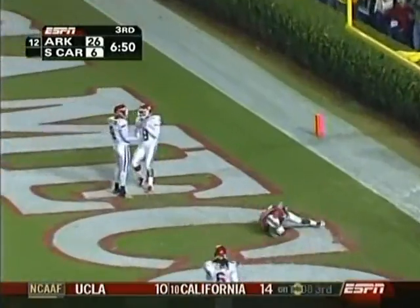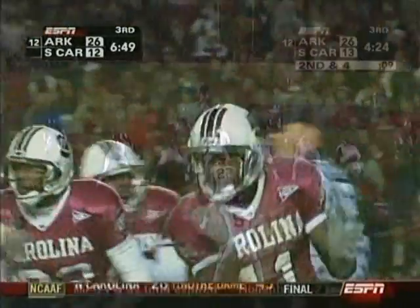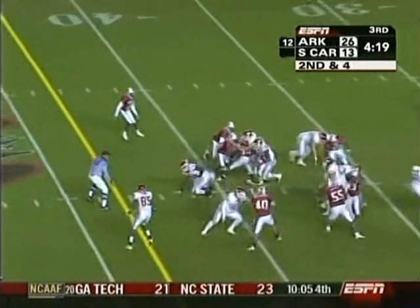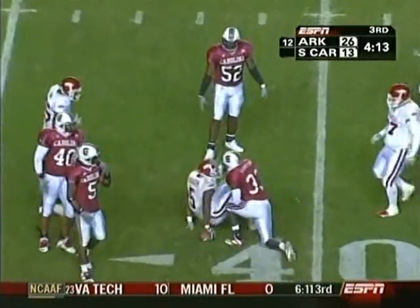Mitchell over the middle — touchdown! McKinley was open and Mitchell feathered it in there. McFadden — the South Carolina crowd is at the line of scrimmage, exactly what you said, Todd, and he's down to the 38-yard line.